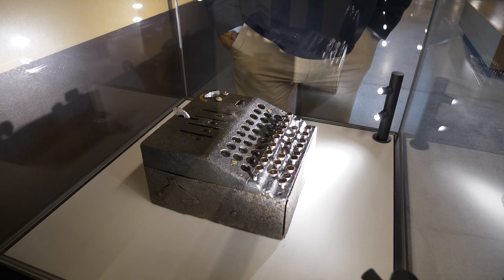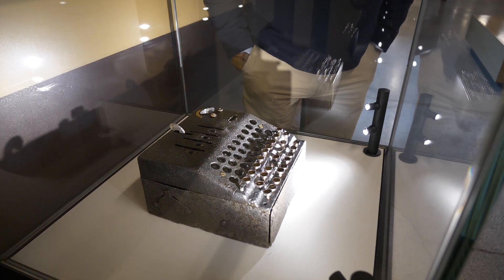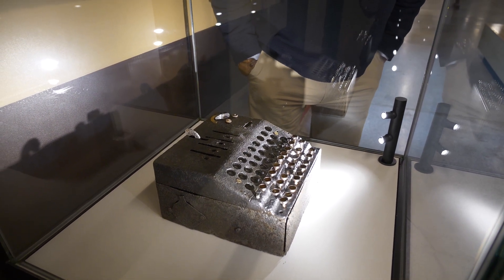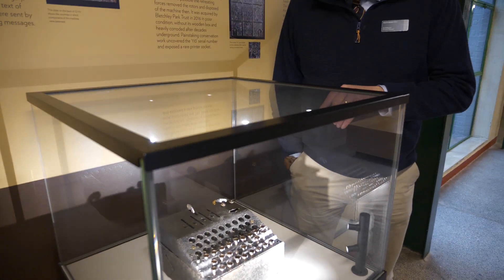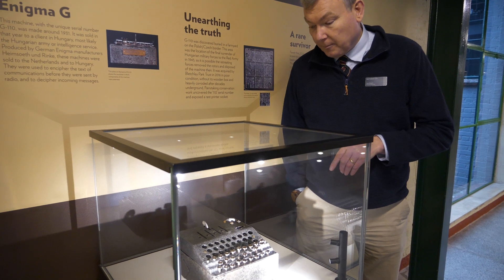This one wasn't actually used by the Germans — it was used by the Hungarians, and we know that because we have documentation that describes the sale of this exact machine to the Hungarians before the Second World War.